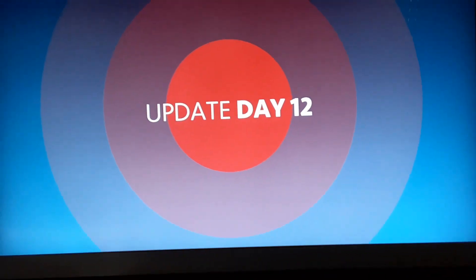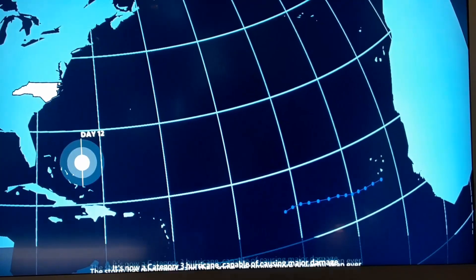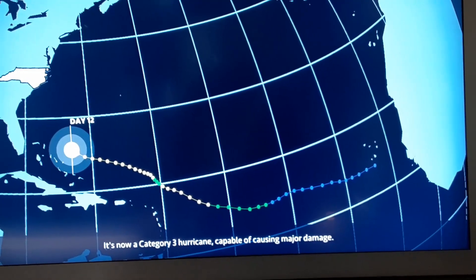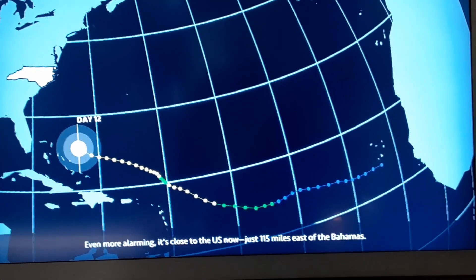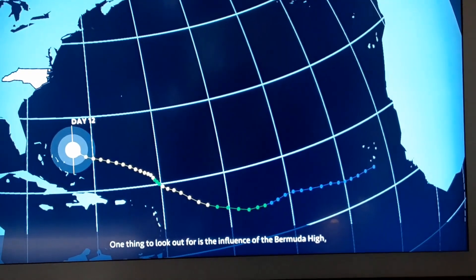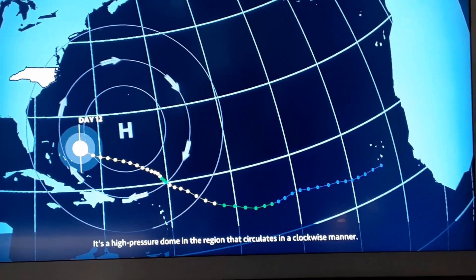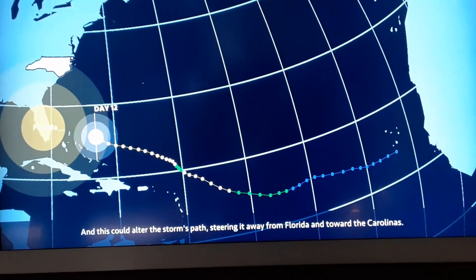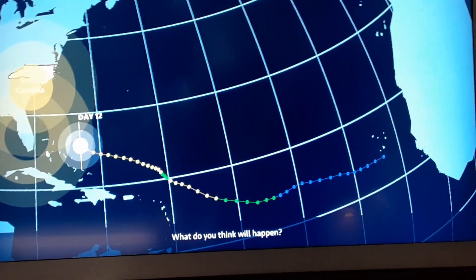Let's see how she does on day 12. The storm has rebounded and then some, becoming more powerful than ever. It's now a Category 3 hurricane, capable of causing major damage. It's now close to the U.S., just 115 miles east of the Bahamas. One thing to look out for is the influence of the Bermuda High — a high-pressure dome in the region that rotates in a clockwise manner. This could alter the storm's path, turning it away from Florida. What do you think will happen?